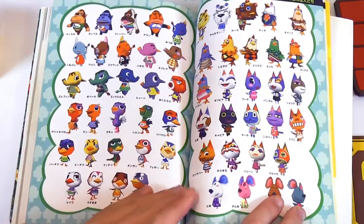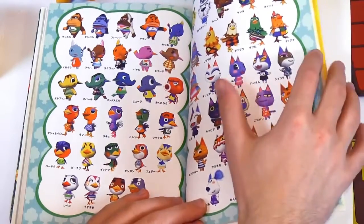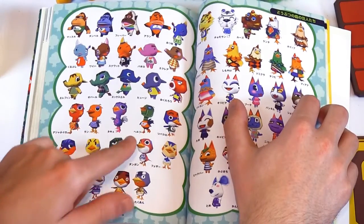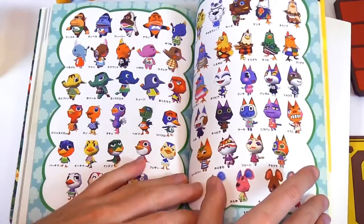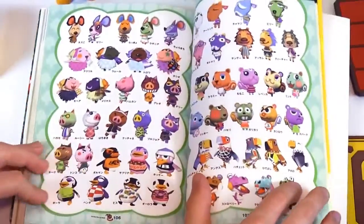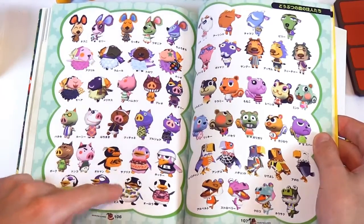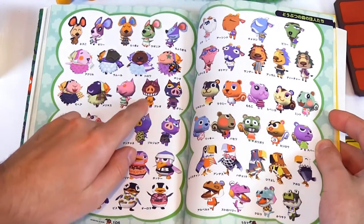Twiggy. There's a lot of animals here for the N64. I have a feeling there aren't this many ostriches anymore — I don't think he's in the game anymore. He's got a Luigi shirt on. Pigs.